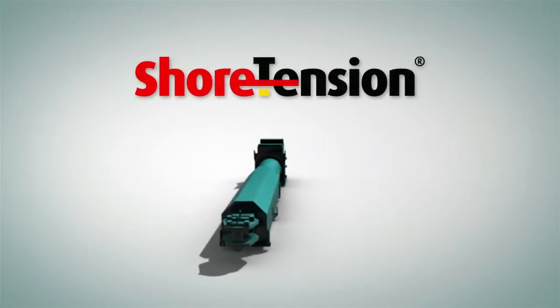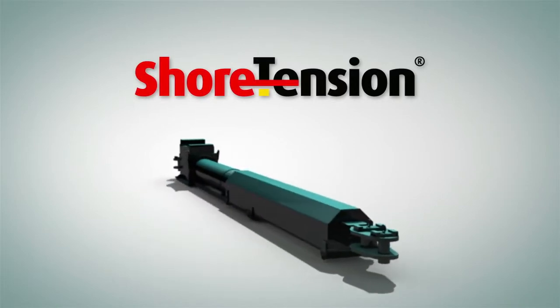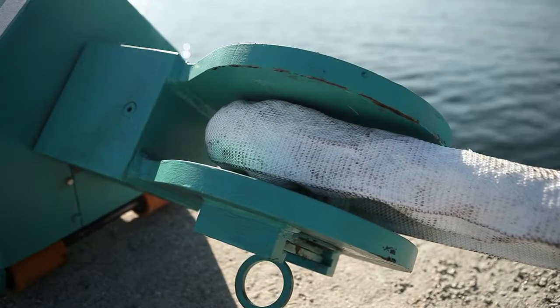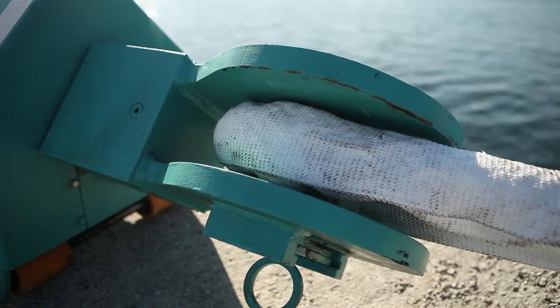Shore Tension has developed a tensioning system for the maritime industry. This standalone system generates a constant tension on mooring lines and gives new possibilities for your mooring applications.